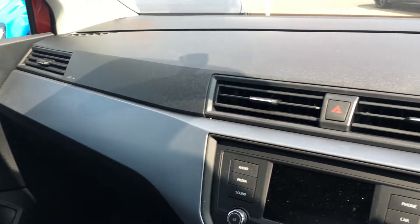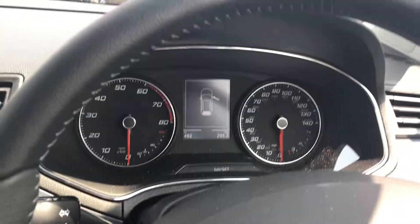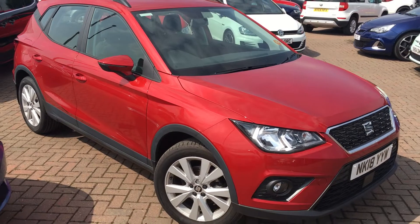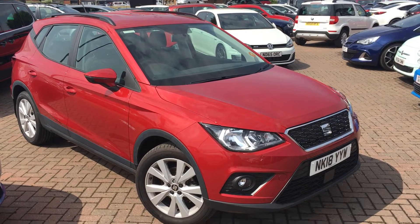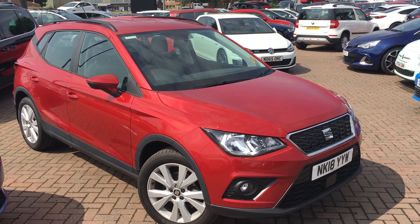So all in all, it's a really nice, well-kept car. Once again, that's the SEAT Arona 1.0L TSI SE DSG, finished in Desire Red. If you'd like to view this car for yourself or book a test drive, please contact the Jennings Group as soon as possible. Thanks for watching.